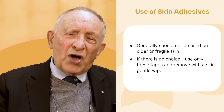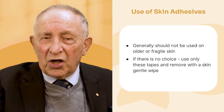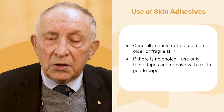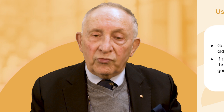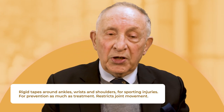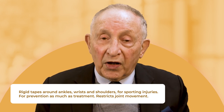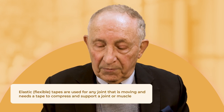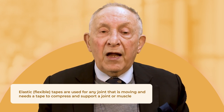Regarding adhesives: for holding dressings on, use skin-friendly tapes. For sporting injuries, you need rigid tape — applied around ankles, wrists, and shoulders, used as much for prevention as for treatment. Choose your bandage carefully: for joints that are moving, you need an elastic one. Rigid tapes are there to hold things in place, particularly for the shoulder or ankle, both before and after a match.